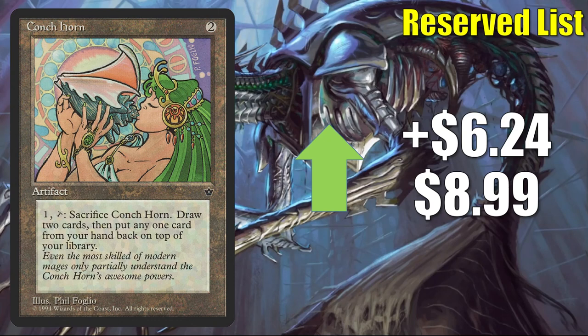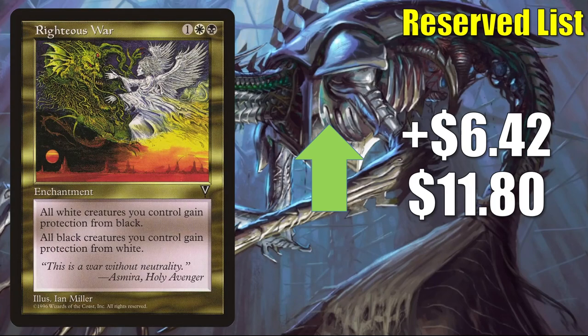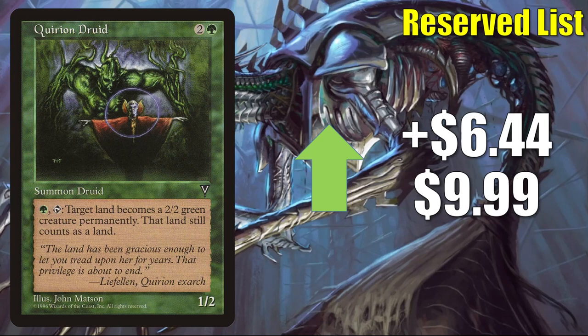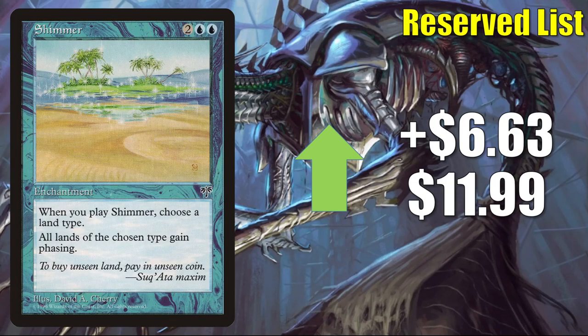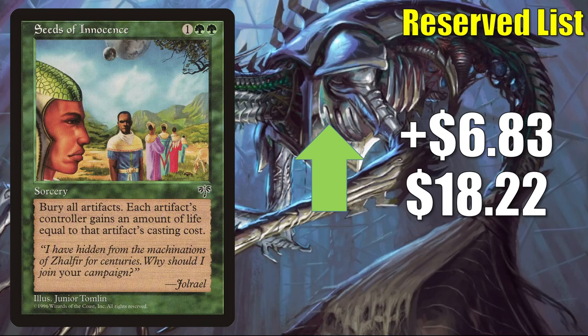Conch Horn might be okay in an Esika, God of the Tree / Prismatic Bridge build. Righteous War goes up $6.42 to $11.80 this week. Quirion Druid — an elf, and Kaldheim is supporting that tribe (there's even a Kaldheim Commander deck called Elven Empire) — but most likely the main reason this is moving is its reserve list status. It goes up $6.44 this week to $9.99. Pygmy Hippo goes up $6.47 this week to $9.49. Shimmer goes up $6.63 to $11.99. Seeds of Innocence sees a little Commander play and might be good in a deck based around a new Kaldheim card — Saproling Symbiosis goes up $6.83 this week to $18.22.